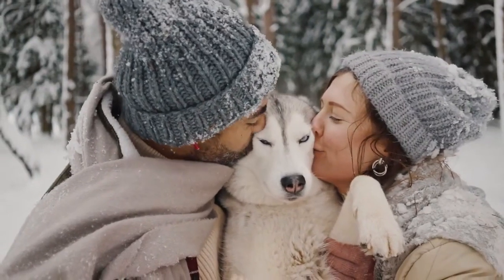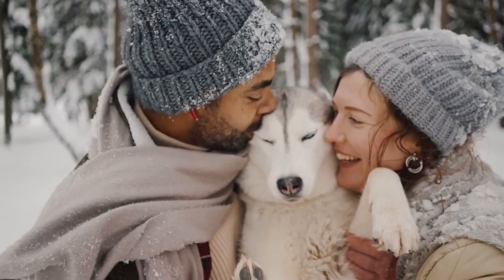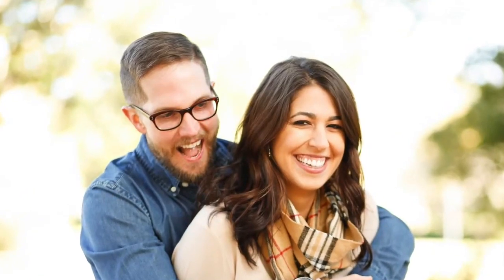If you have one with a dog or cat, sit close to each other and appear happy together. Do not wear sunglasses. Let people see your eyes and make sure you smile.